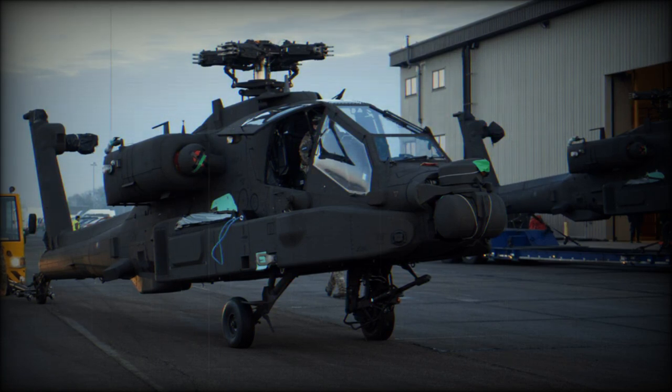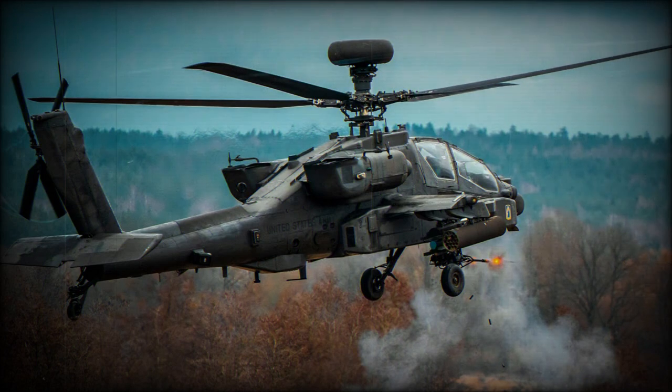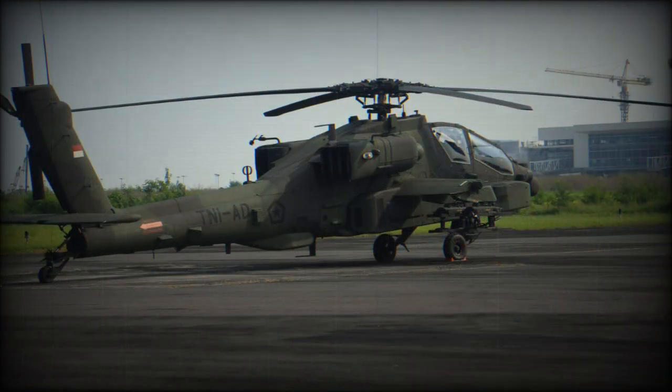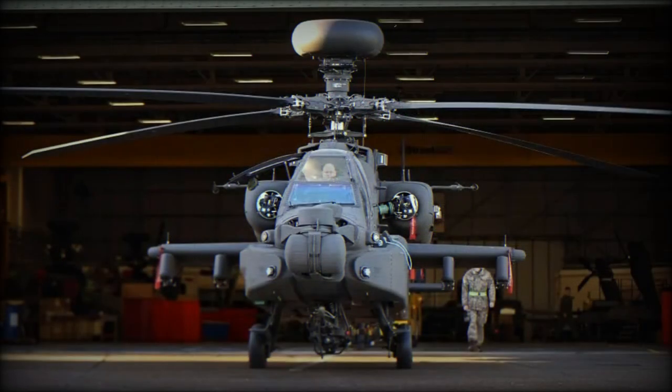This helicopter is fitted with more powerful General Electric T700-GE-701D engines, developing 1,994 shp instead of the 1,800 shp on previous versions. It also has an upgraded transmission to cope with the extra power. The AH-64E has new composite rotor blades designed to withstand hits from 23mm anti-aircraft guns.